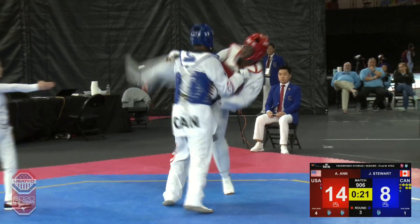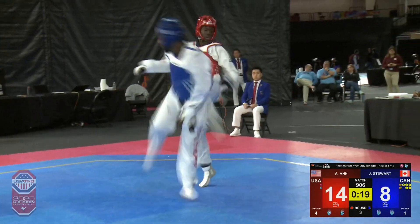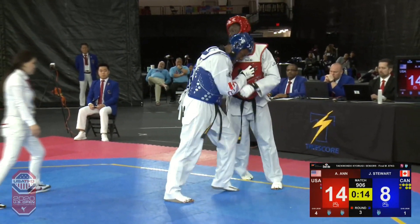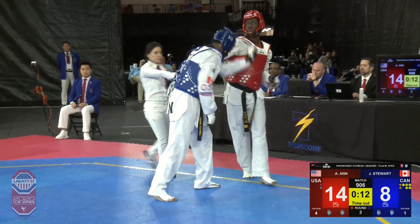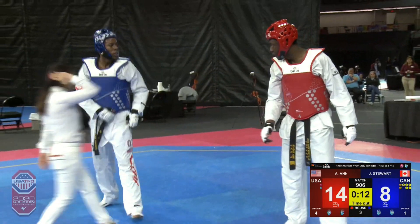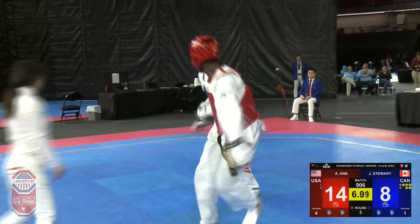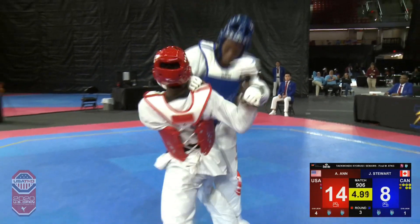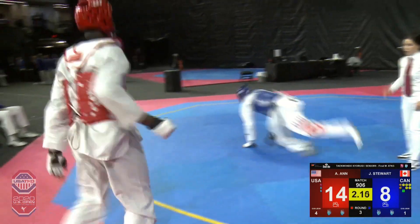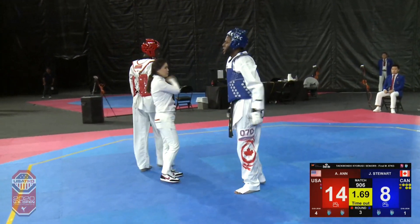Here comes Jordan Stewart — he is working now with 20 seconds left. That spin back kick is going to score if Alassane doesn't keep his hands in place. Alassane works himself back to the center, fatigue becoming a little bit of a factor. Good punch by Alassane, good axe kick, good punch by Stewart, good follow roundhouse kick — back and forth we go. Good spin. Alassane will continue to enjoy this lead.